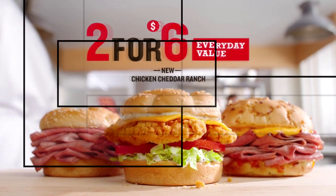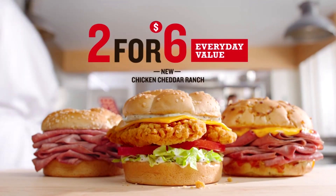So, Arby's. Two for six. By itself, I think this was around $3.79? Something like that — four bucks. I have to double check that.